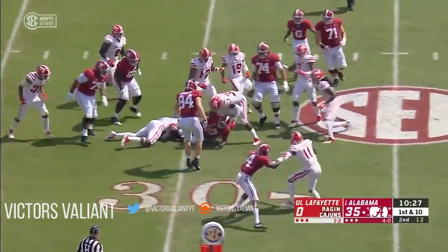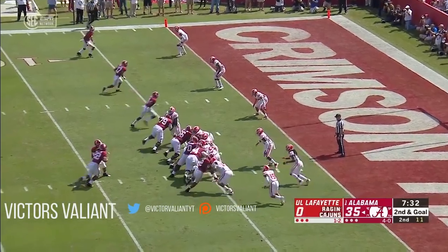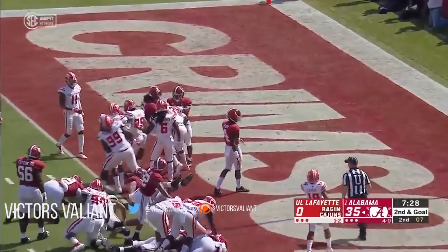Jacobs breaking tackles inside the 30-yard line. Part of the read in, goal at the 5 — Harris. Look at this, just too easy. Touchdown, Bama.